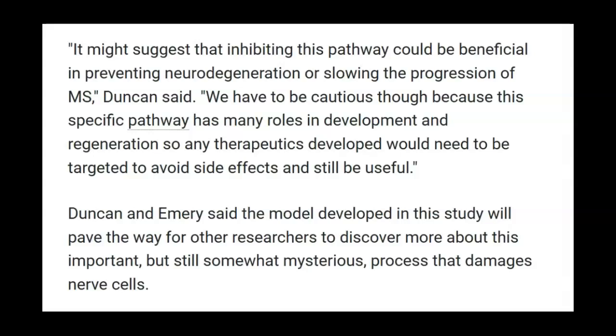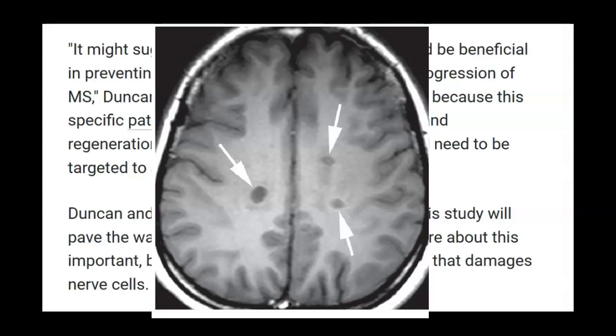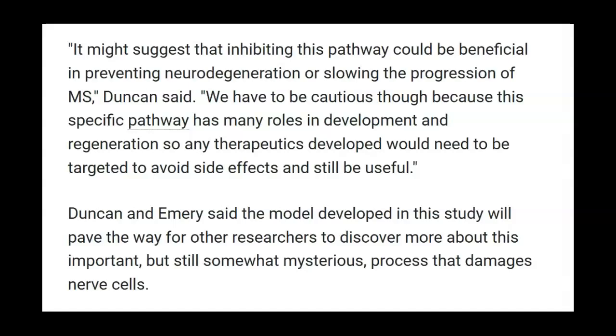I'm glad they're taking the approach they're taking, because if we can get to the bottom of why demyelination happens in the first place, we can stop the death of nerve cells, which really is almost the point of no return for current thinking. It's really hard to work on remyelinating a non-existent axon. And as you can see in your own MRI, if you've got black holes — that's what that is. It's a dead and totally disintegrated and gone nerve cell. And so if we can stop that from happening, we would be way ahead of the game.